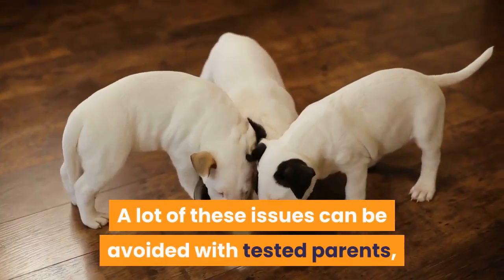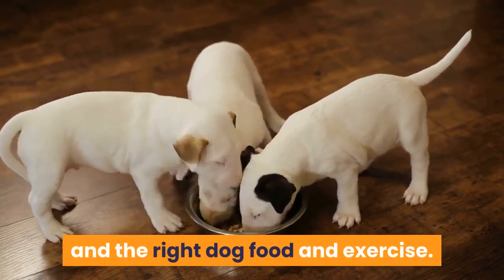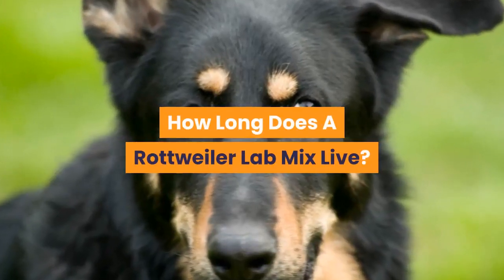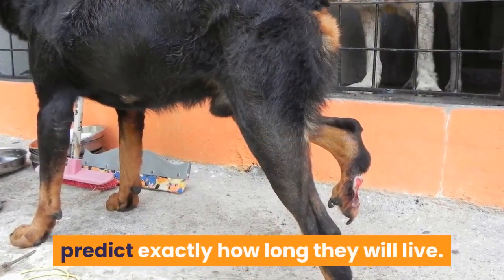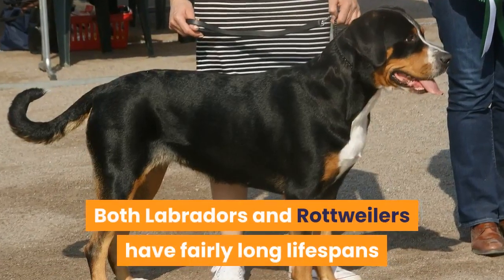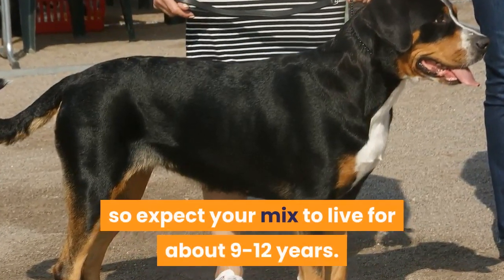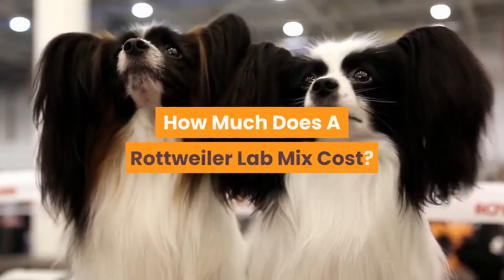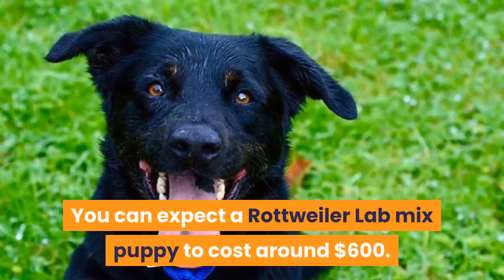How long does a Rottweiler Lab mix live? As this is a mix, it can be hard to predict exactly how long they will live. Both Labradors and Rottweilers have fairly long lifespans, so expect your mix to live for about 9 to 12 years. How much does a Rottweiler Lab mix cost? You can expect a Rottweiler Lab mix puppy to cost around $600.